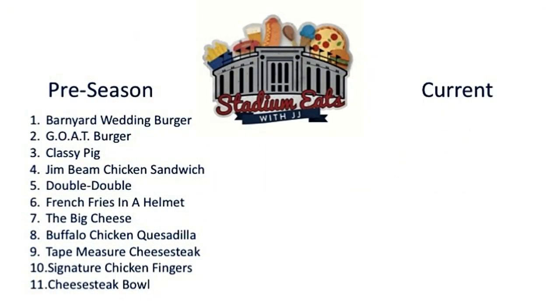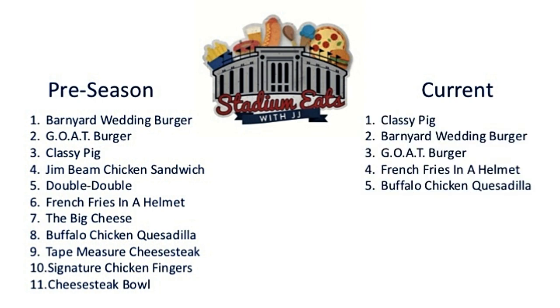I still like the Barnyard Wedding Burger and the Classy Pig, but this is going to be high in the rankings. Now that I've had the goat burger, it's time to update our power rankings. In the preseason, the goat burger came in at number two. Thanks to a dramatic jump by the Classy Pig, the goat burger is going to drop down to number three. Still a great burger, great blend of meat — it's just that the Classy Pig and the Barnyard Wedding Burger are that out of this world.